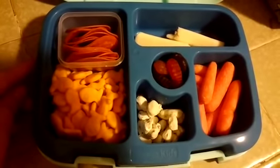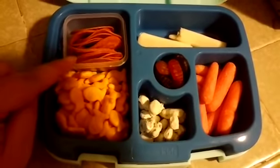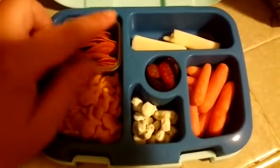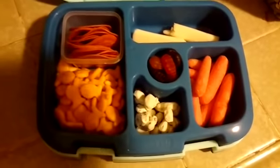This is going to be Savannah's lunch for Thursday. There's some goldfish crackers, some pepperoni slices separated in a container, a string cheese, some fruit snacks, some yogurt covered raisins, and some carrot sticks.